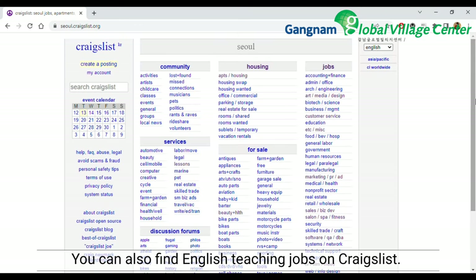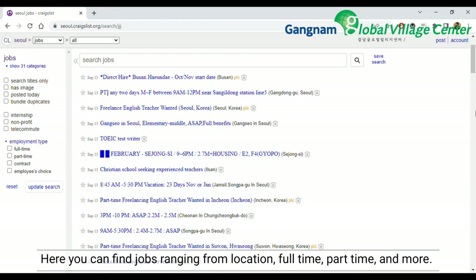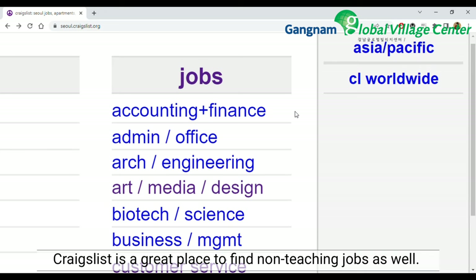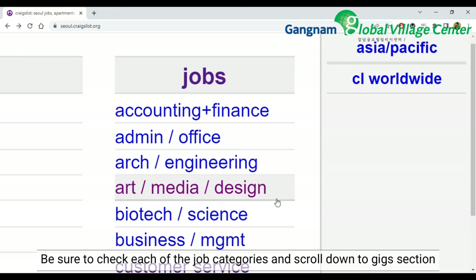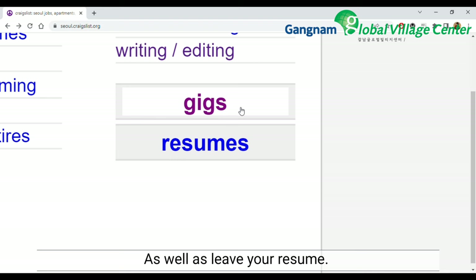You can also find English teaching jobs on Craigslist. Here you can find jobs ranging from location, full-time, part-time, and more. Craigslist is a great place to find non-teaching jobs as well. Be sure to check each of the job categories and scroll down to the gigs section, as well as leave your resume.